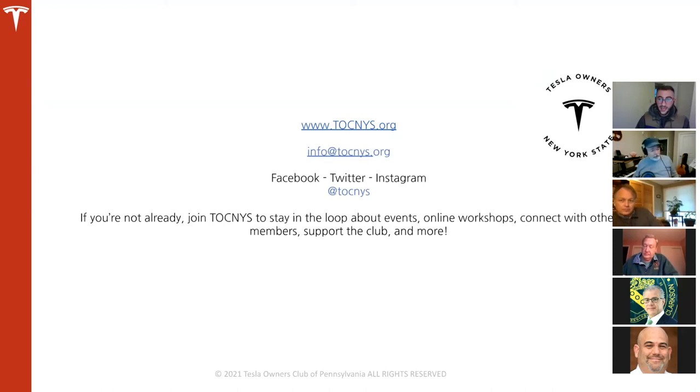That's the end of the presentation. If you missed part one, this will all be recorded and posted to the club's YouTube channel under TOCNYS. Part one is already available there. Now we'll go into Q&A — questions can be asked via the raise hand icon or submitted in the chat.